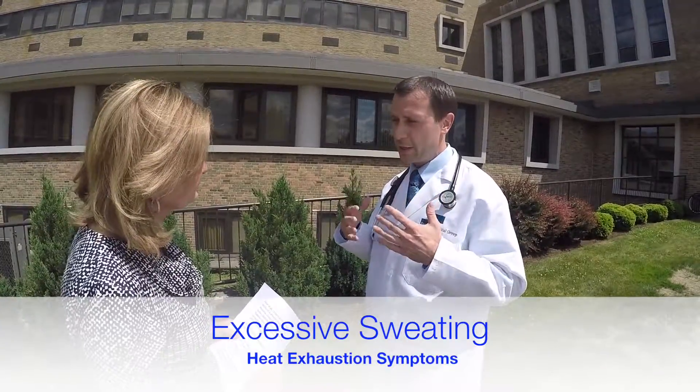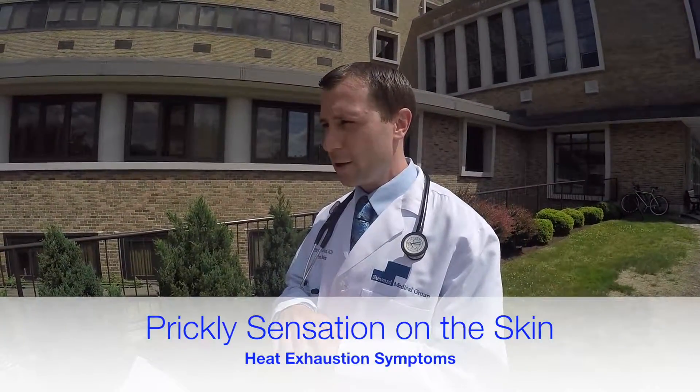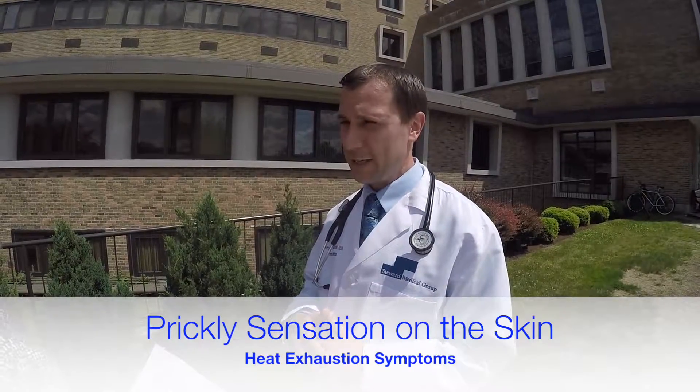There are some very important symptoms you need to be aware of that can help you recognize if you're at risk of heat exhaustion. One of the major signs to look for is excessive sweating — you'll notice you're sweating more than usual. A lot of people also complain of a prickly heat sensation on the skin that can come along with the sweating.